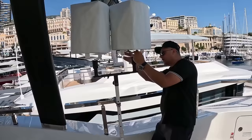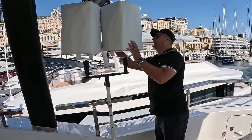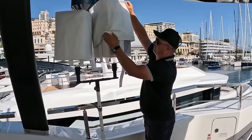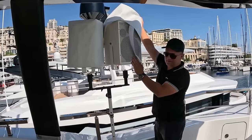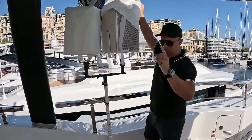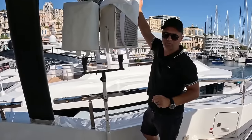It's removable — we have a stand here. You finally found Rico in two of his elements: on board a boat with a crazy sound system. So we have Function One tops here — one, two, three, four, five, six Function One tops, two monitors, and two 18-inch subwoofers.